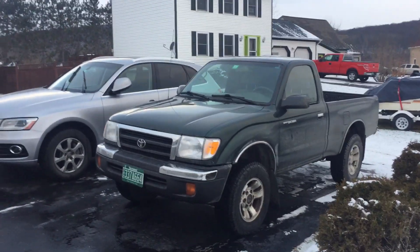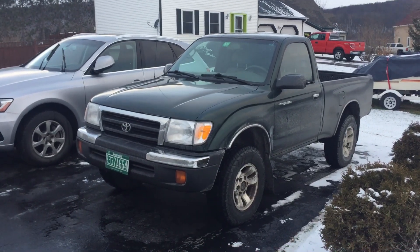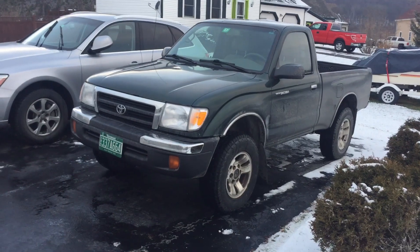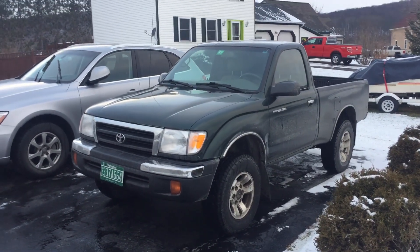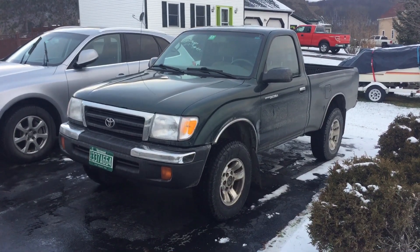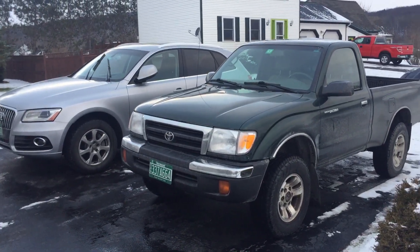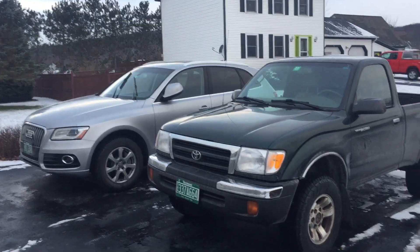Hey everyone, we're going to do something a little bit more unusual today. This is my brother's Scotty Kilmer Mobile. It's a 2000 Toyota Tacoma — 4x4 with a 5-speed, 2.7 straight-4, 150 horsepower, 177 pound-feet of torque. He got it not too long after I got my Q5, so that's my idea of a utility vehicle and this is his.